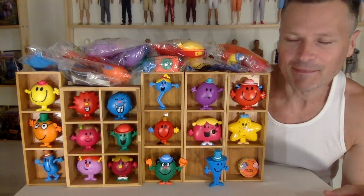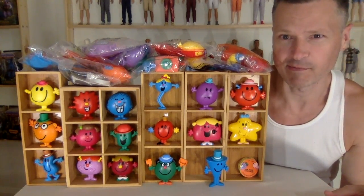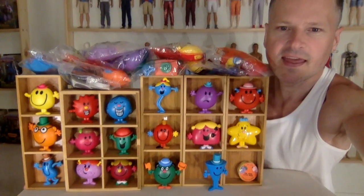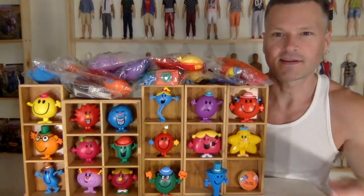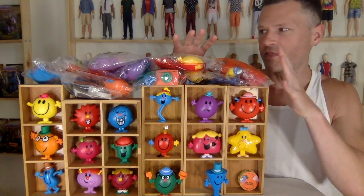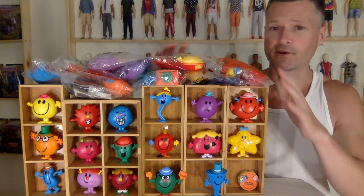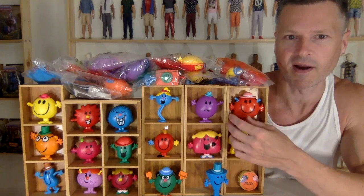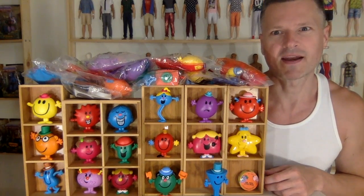We've got more Mr. Men and Little Miss from McDonald's Happy Meals coming up. In Canada, right before the COVID craziness happened, McDonald's released these Mr. Men and Little Miss figures, and they're so cute. They remind me so much of the little books from when I was a kid, and there's so many of them.